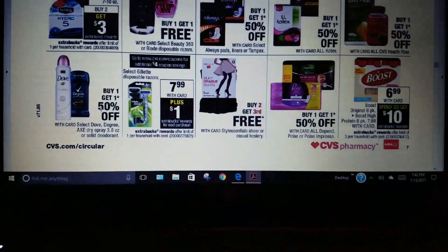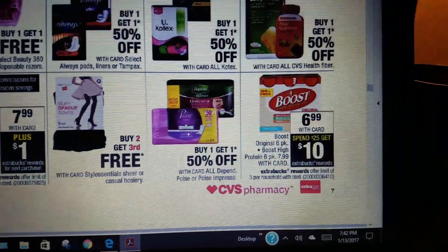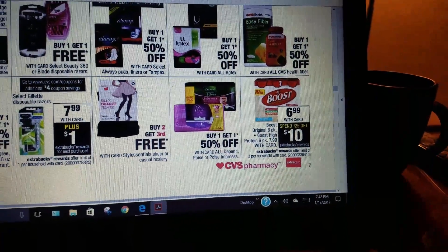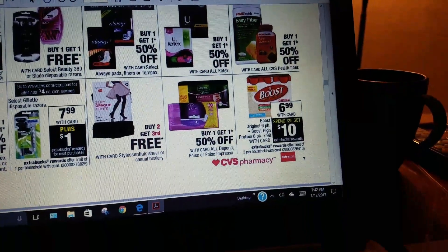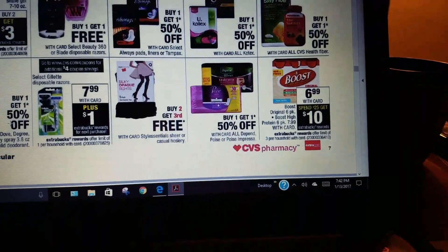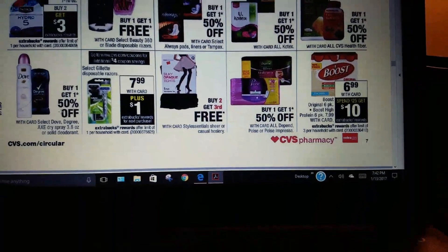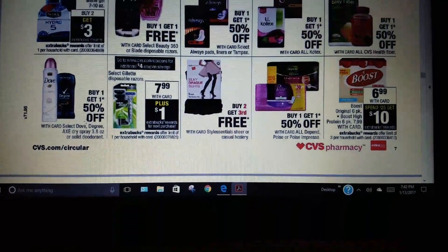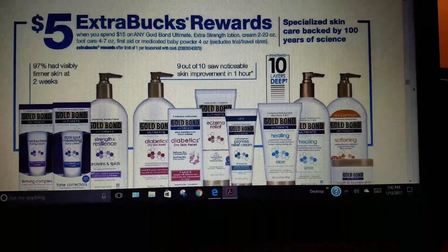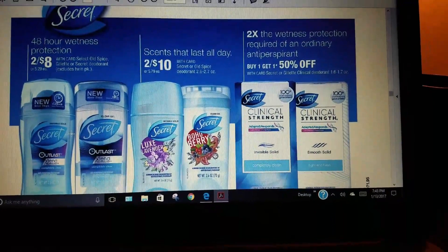They're still doing Boost: spend $25, get $10. Boost is $6.99, and I actually have a coupon and a CRT, so that could be a big purchase for me. Gold Bond: spend $15, get $5. Secret deodorant: 2 for $10.